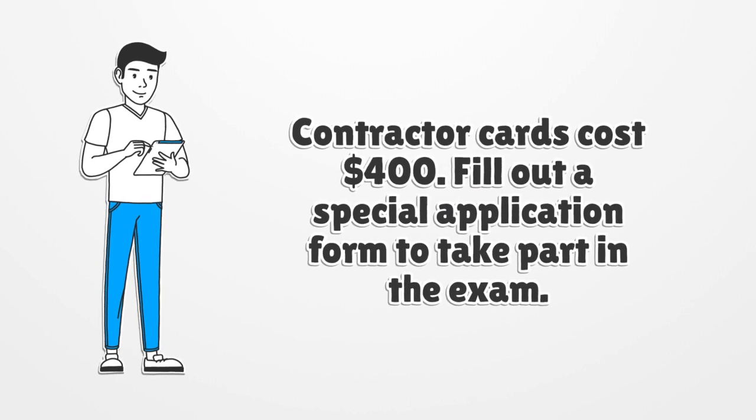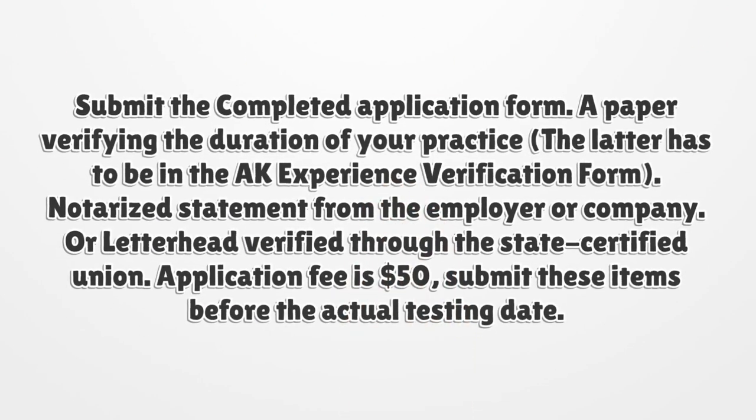Fill out a special application form to take part in the exam, then submit the completed application form along with a paper verifying the duration of your practice in the AK experience verification form, and a notarized statement from the employer or company, or letterhead verified through the state certified union. The application fee is $50. Submit these items before the actual testing date.